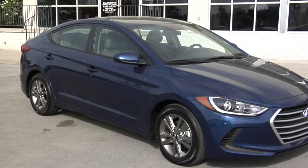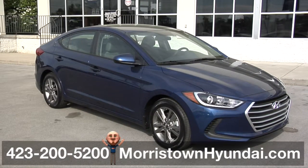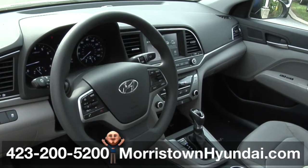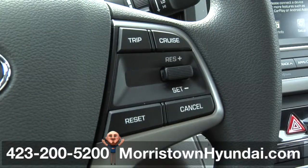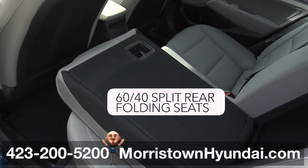This 2017 Elantra SE at Morristown Hyundai is so roomy for a mid-sized car. Get comfortable in a technologically advanced cabin designed around you. There's convenience and control wherever you look — Bluetooth hands-free phone system, cruise control, and a 60-40 split-folding rear seatback are all standard.